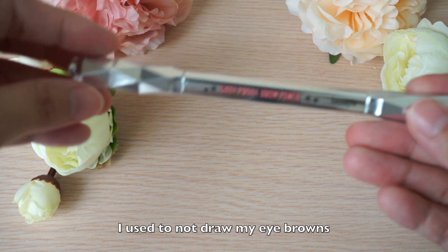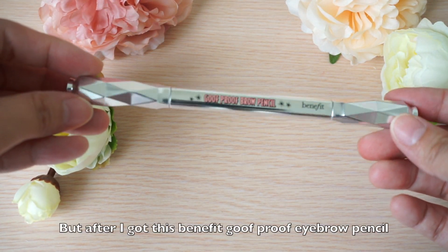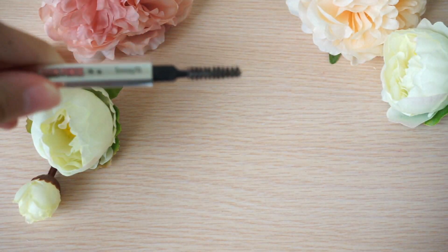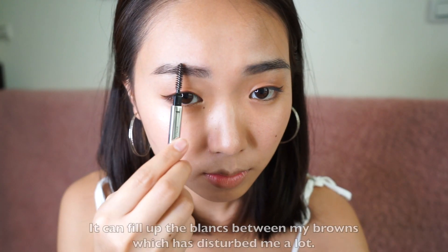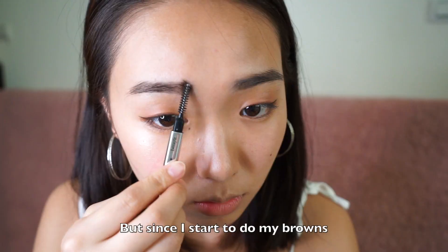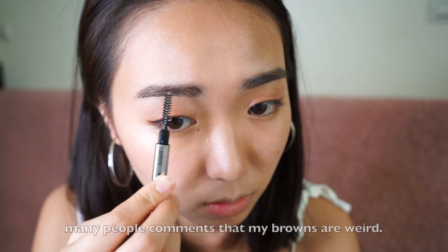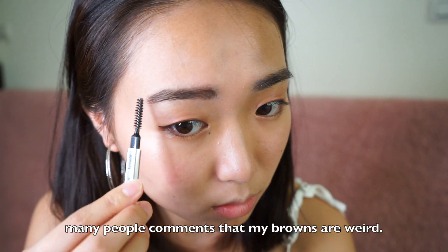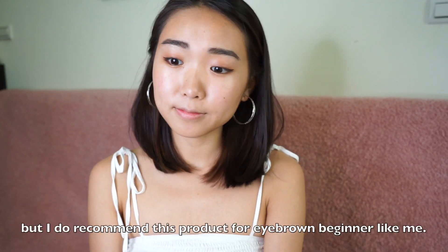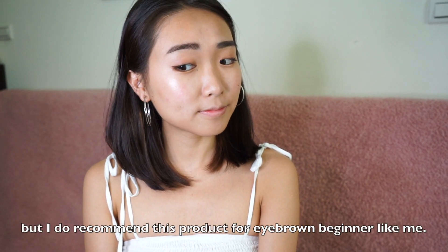I used to not draw my eyebrows, but after I got the Benefit Goof Proof eyebrow pencil, I started to like it. It can fill up the blanks between my brows, which has bothered me a lot. But since I started doing my brows, many people comment that they look weird. I think I'll have to practice more, but I do recommend this product for eyebrow beginners like me.